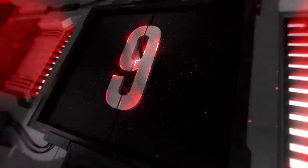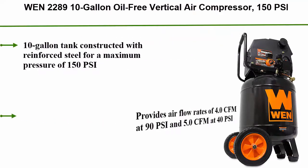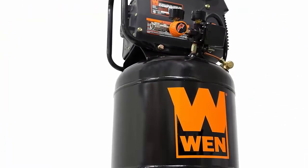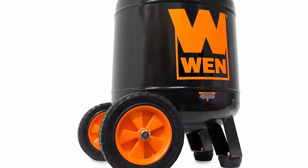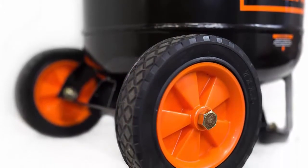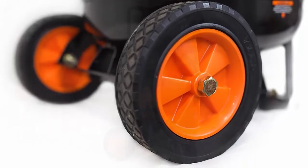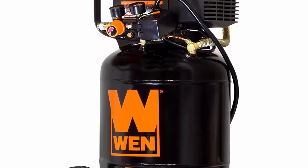Top 9: WEN 2289 10 gallon oil free vertical air compressor, 150 PSI. 10 gallon tank constructed with reinforced steel for a maximum pressure of 150 PSI. Provides airflow rates of 4.0 CFM at 90 PSI and 5.0 CFM at 40 PSI. Oil free pump requires no external lubrication for a longer lifespan. Features an easy-to-reach quick drain valve, 1/4 inch NPT quick coupler, two pressure gauges, rubber grip handle, and two 7-inch never-flat wheels.